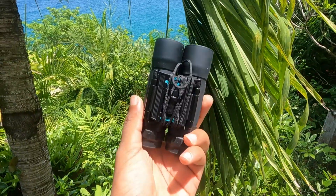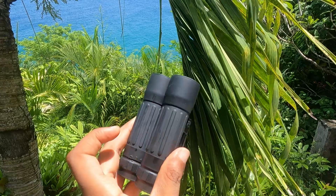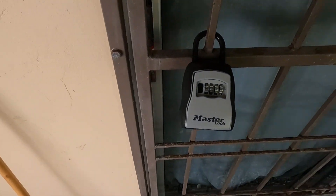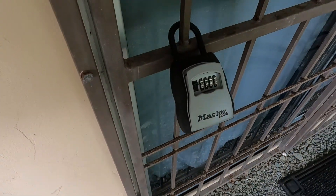They even have binoculars so you can get a closer look at the scenery. There is a self-check-in option via a combination lock, which the host will give you the code for.